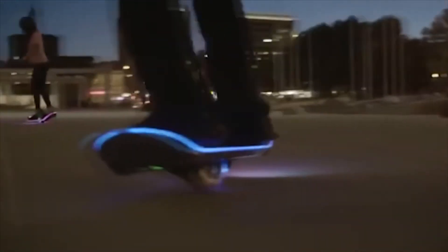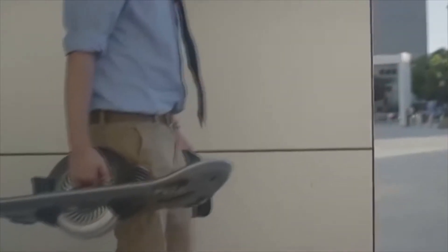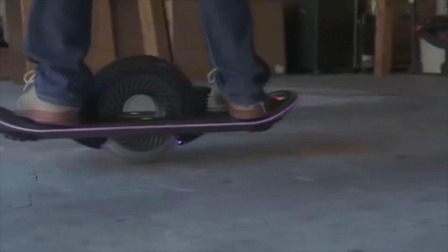Among other things, the hoverboard also has speakers. The developers have managed to collect more than $250,000. Right now, one of those boards will cost you $3,775.